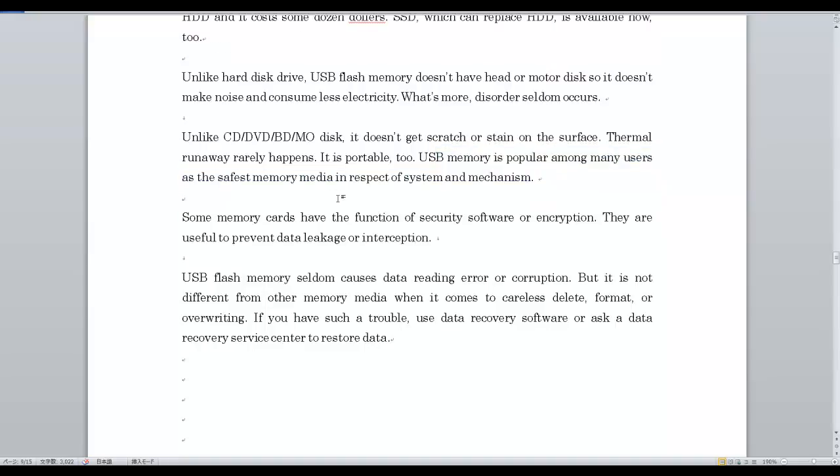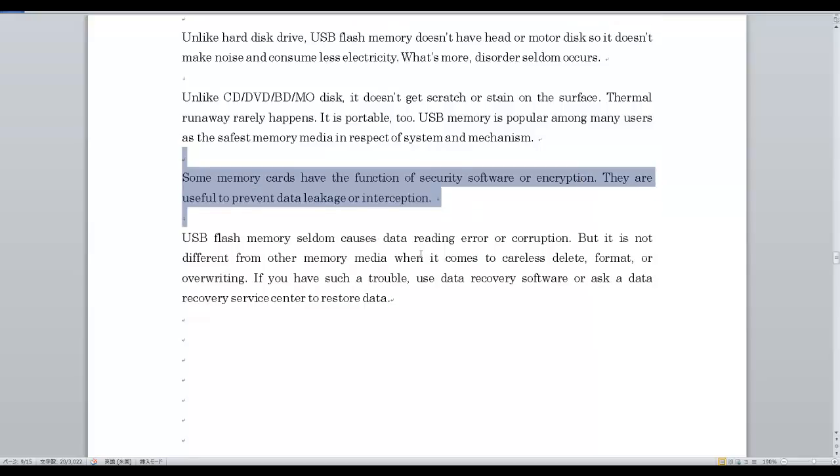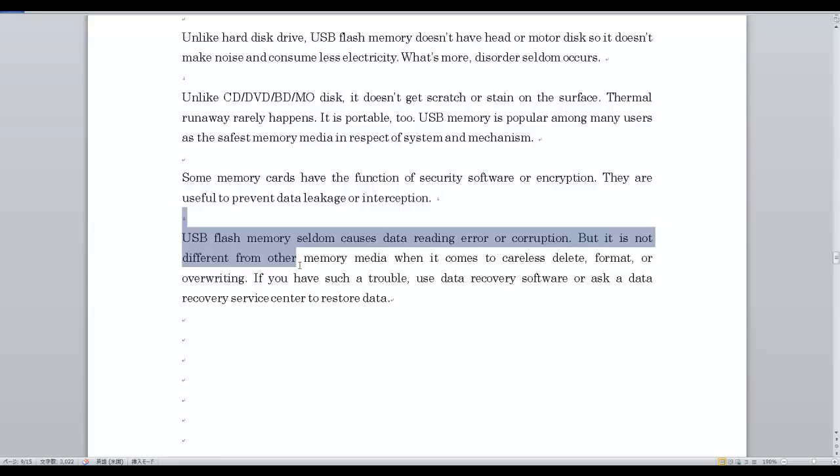Some memory cards have the function of security software or encryption, which are useful to prevent data leakage or interception. USB flash memory seldom causes data reading error or corruption, but it is not different from other memory media when it comes to accidental delete, format, or overwriting. If you have such trouble, use data recovery software or ask a data recovery service center to restore data.